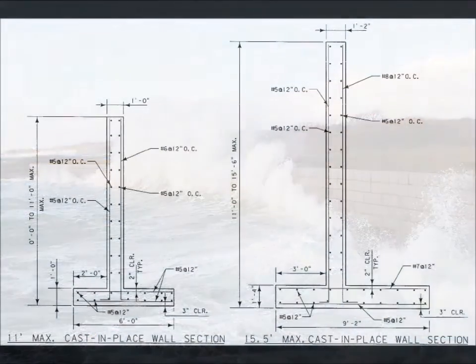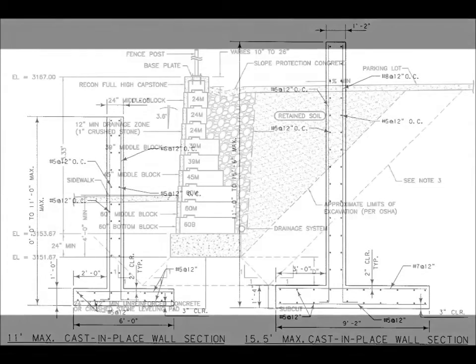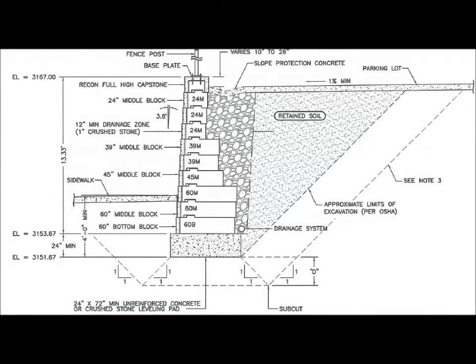And in case you haven't heard, Recon is a great money-saving alternative to many cast-in-place retaining walls, which require significant amounts of reinforcing steel and a foundation constructed below the frost line. Recon will provide the same high-quality, durable wet cast concrete as the cast-in-place wall, and oftentimes save the customer thousands of dollars.